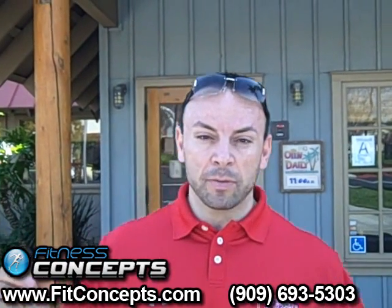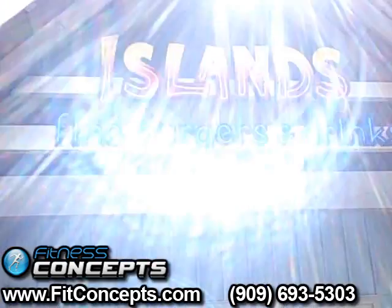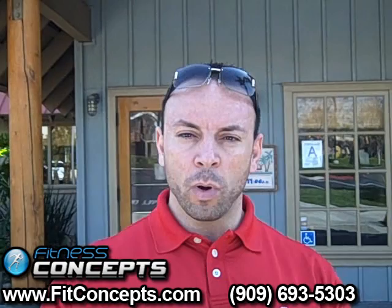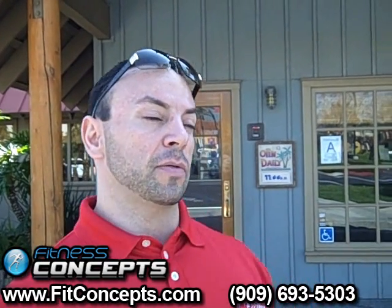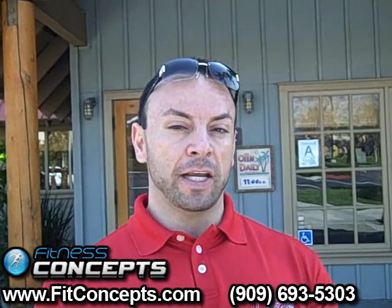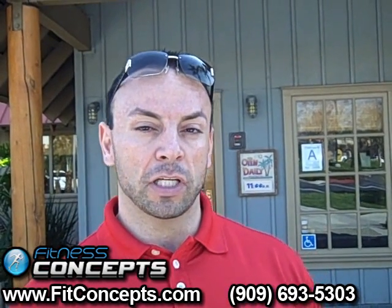Hello everyone, this is Sam from Fitness Concepts. Today we're going to go to Island Burgers — this is a request from one of my clients. They said, 'I go to Island's all the time, what is good to eat there?' Believe it or not, there's plenty of stuff there, so I'm going to go inside and show you how you can eat at Island's Burgers and make healthy choices.